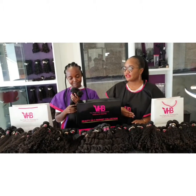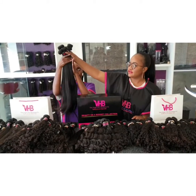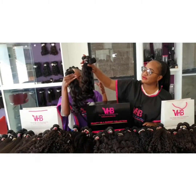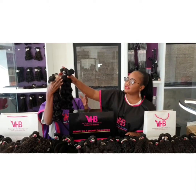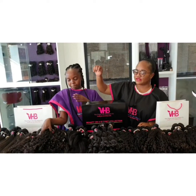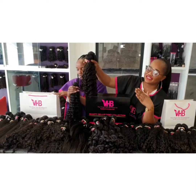This hair comes in four different textures. We've got the straight — this is 26 inches straight, available from 10 inches up to 26 inches. Then we also have wavy — this is loose wave. You can straighten this and it becomes totally straight, but if you wash it, it goes back to its original curl pattern. This is available in 10 to 26 inches. Then we've got the deep waves as well — this is 16 inches deep waves, also available from 10 to 26 inches.